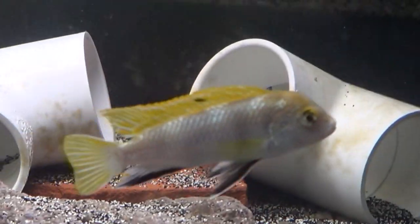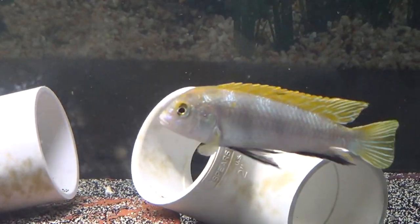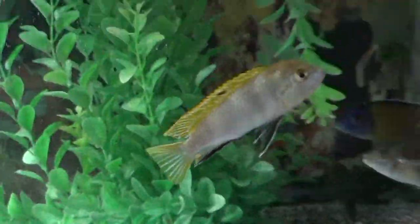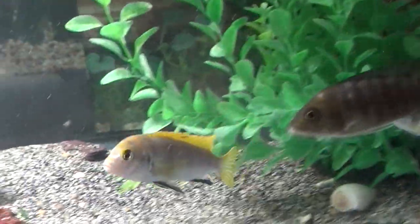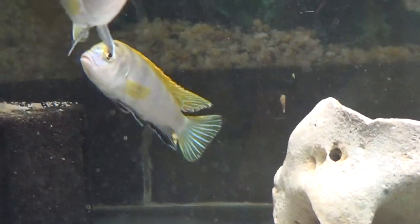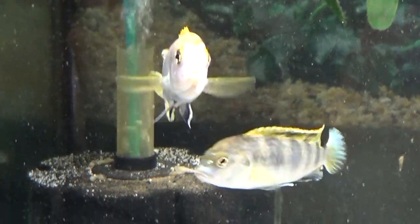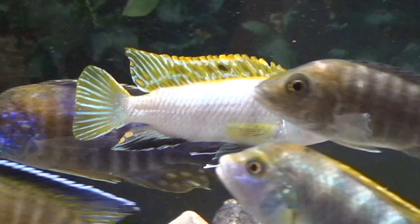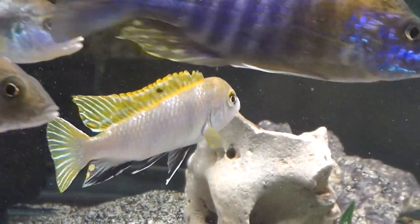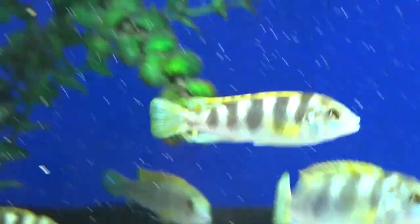Labidochromis permutit is a rare species in the wild, as they can only be found in two places: Higga Reef and Mbamba Bay, at depths of 30 meters, which makes them a little bit harder to find on the market. This is an omnivorous Labidochromis, so their behavior is similar to the yellow Labidochromis. For colors, they are white with a yellow dorsal fin — they're so precious. The dominant male will be pearly white, whereas others will have black bars, either the females or the dominated males.